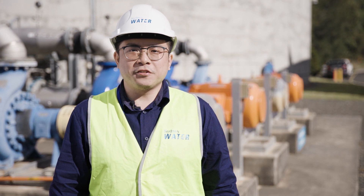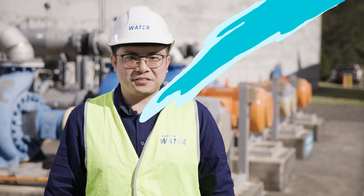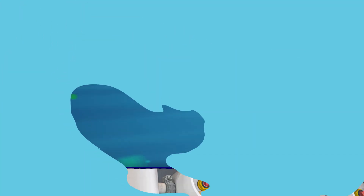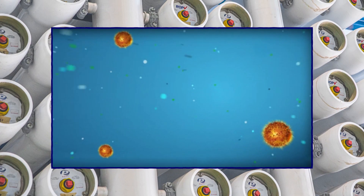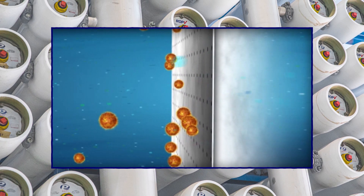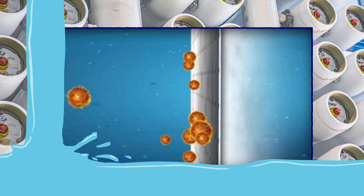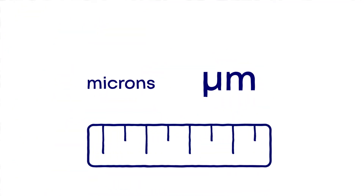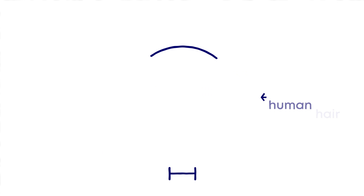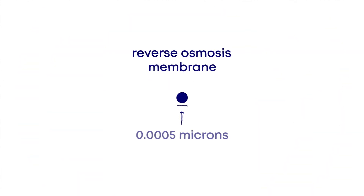The next step is to use advanced technology, which includes membranes. So what are membranes? Membranes are thin, flexible barriers with pores. They remove particles we cannot see to purify water. We measure the size of these microscopic particles using microns, which is a thousandth of a millimetre. A human hair is 75 microns across, but our membranes have pores this small.